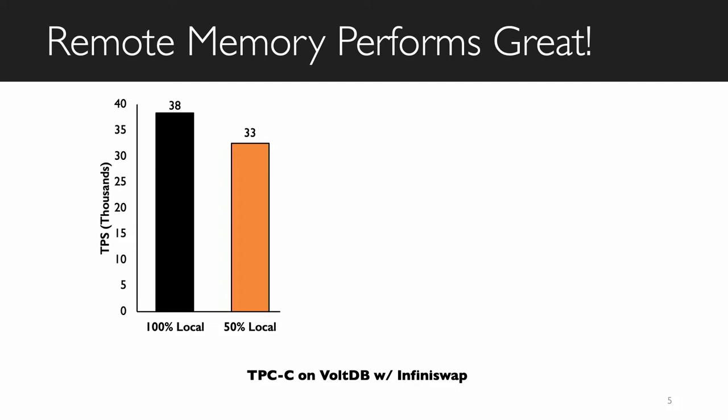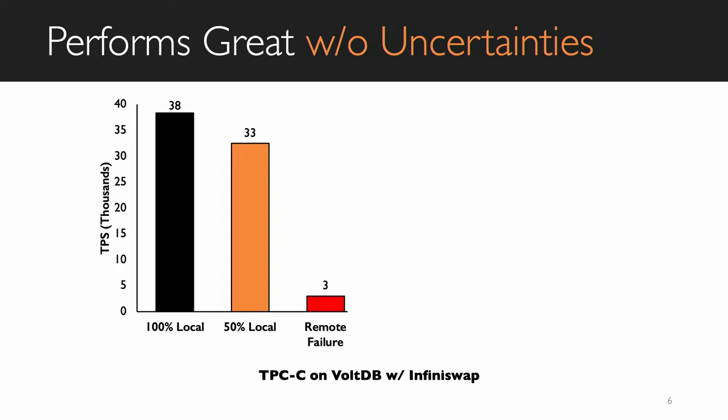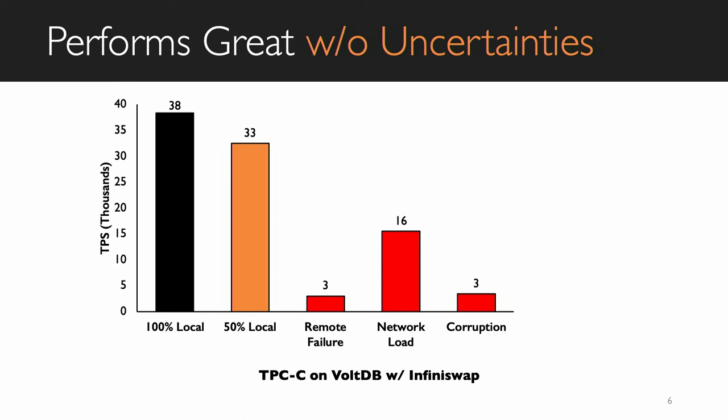To understand the impact of failure in remote memory systems, we ran the TPCC workload on an in-memory database system VolDB over InfiniteSwap, which is a state-of-the-art remote memory framework, and measured performance in terms of throughput per second — higher throughput means better performance. Running VolDB at 50% configuration — half memory local, half remote — the performance drop is only about 30%. However, in the presence of remote failure, VolDB needs to access backup memory, and at that point its performance almost disappears — nearly 90% of throughput diminishes. The same holds for background network load or memory corruptions: in all these events, 50 to 90% of throughput is lost.